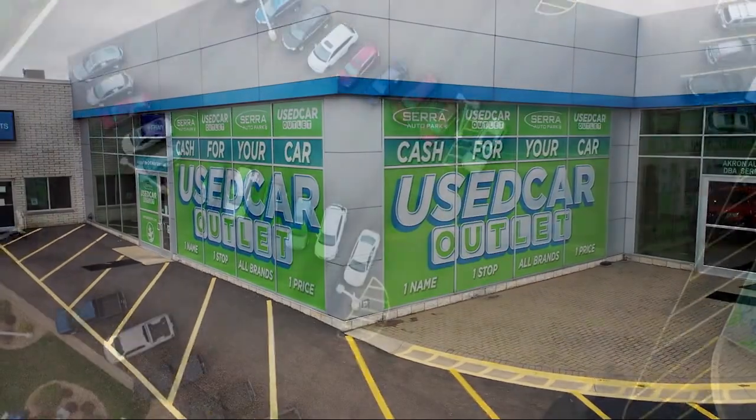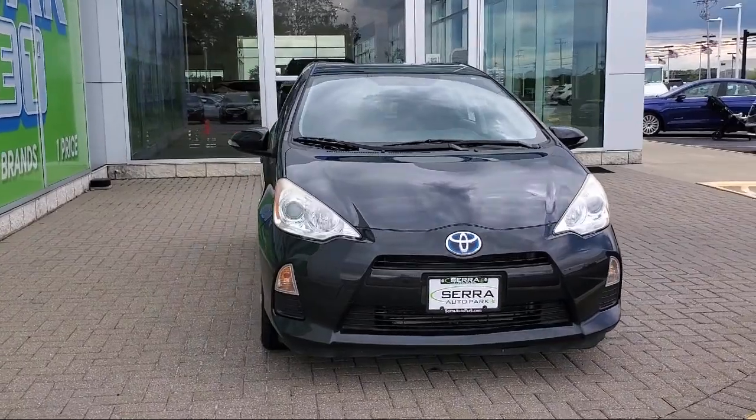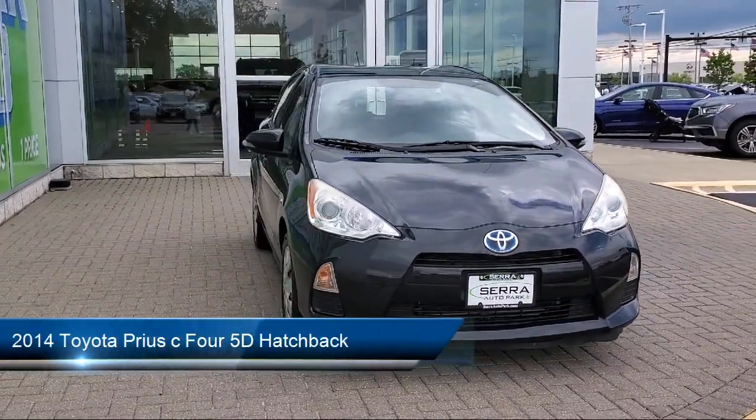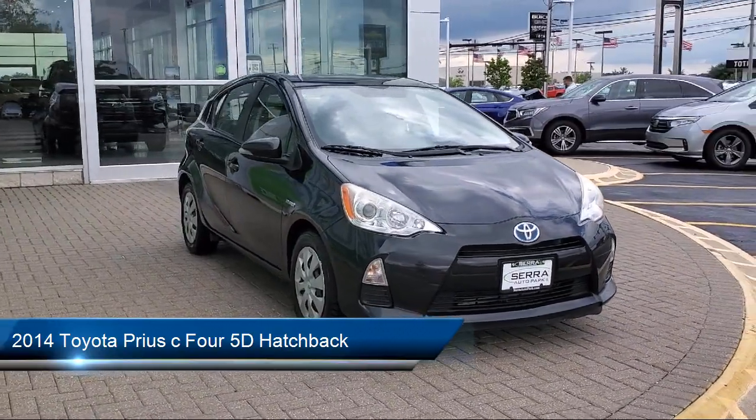Welcome to Sarah Auto Park, and here's a look at one of our great vehicles for sale. It comes equipped with keyless entry, electronic stability control, steering wheel controls, air conditioning, and a rear spoiler.